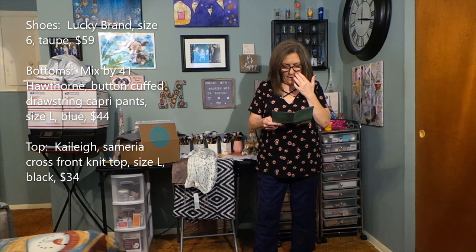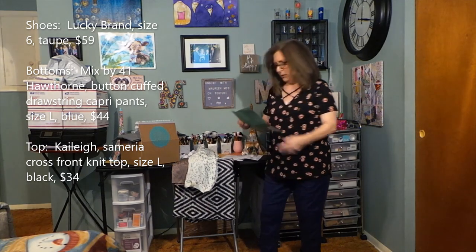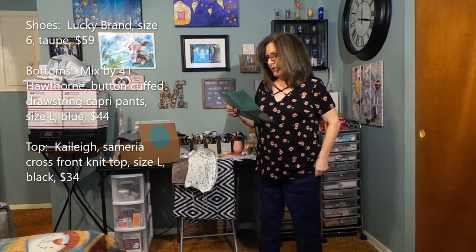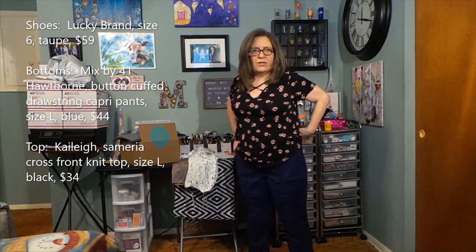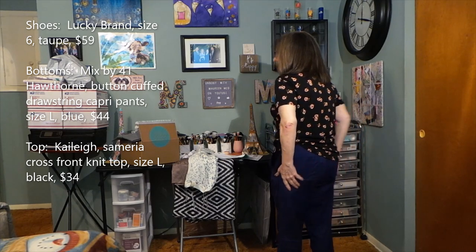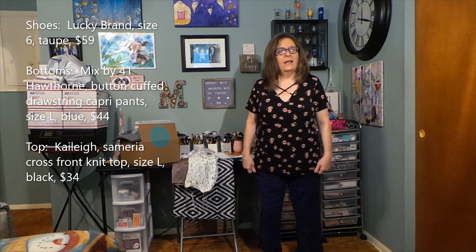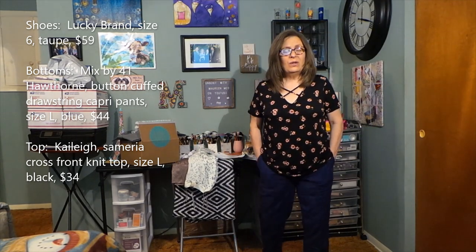Next are the pants — Mixed by 41 Hawthorne, the Brandy Button capris in blue, size large, at $44. They are just too big. Too much material everywhere. Even with the drawstring, they're just too big. The back pockets buckle out and won't lay flat. The length can't be adjusted and they're more like ankle pants on me — not capris. I would almost rather let them down and just be long pants. They are very comfortable and soft, and would be breathable in summer, but they're not my favorite.